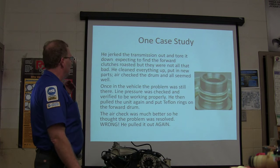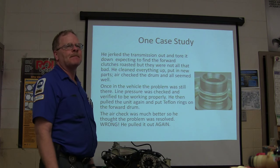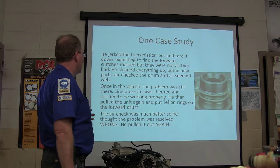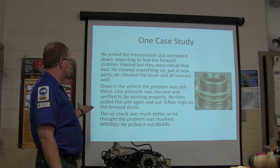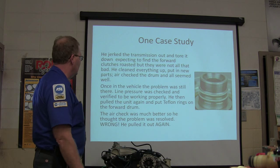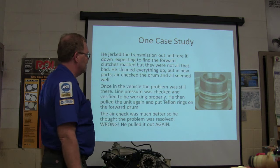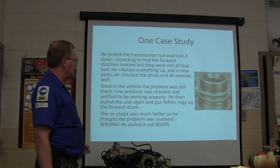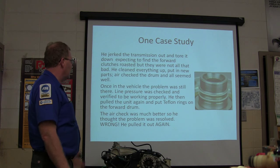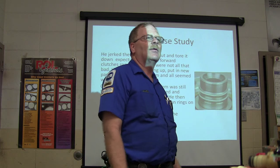He cleaned everything up, put in new parts, air-checked the drum, and everything seemed fine. Once back in the vehicle, the problem was still there. Line pressure was checked and verified to be working properly. Then he pulled the unit out again and put the Teflon rings on the forward drum. The air check was a lot better after putting the Teflon rings on, so he thought the problem was resolved — but when he put it back in, he still had the problem.